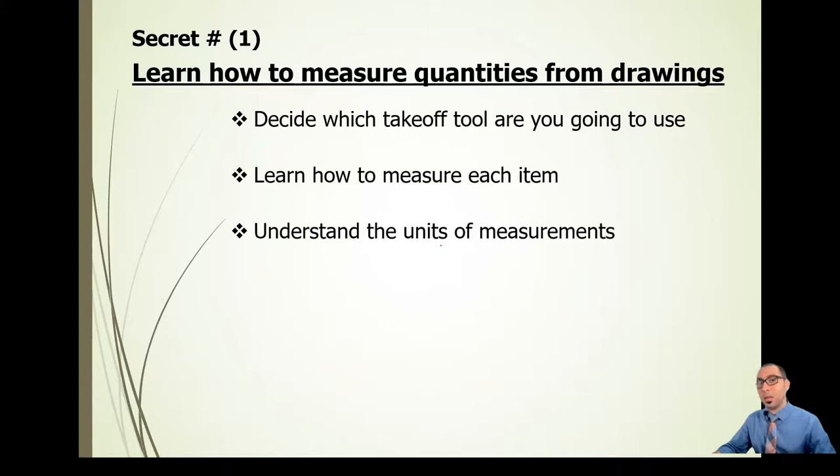The first secret is: learn how to measure quantities from drawings. Before you dismiss this, think about it — the designation is called quantity surveyor, so you should be able to measure quantities. Decide which takeoff tool you will use. AutoCAD is not a takeoff tool; it's a drafting software. You need to choose a takeoff tool like PlanSwift, CostX, or Bluebeam.